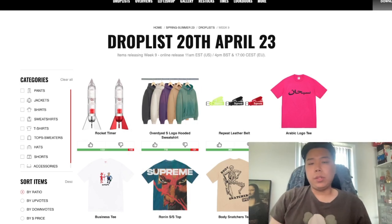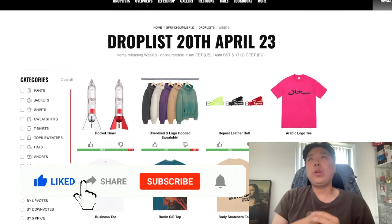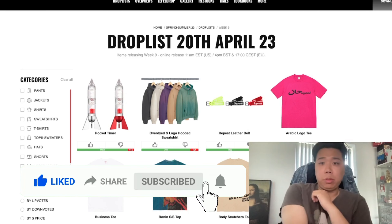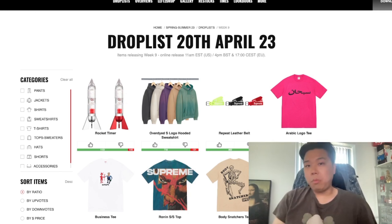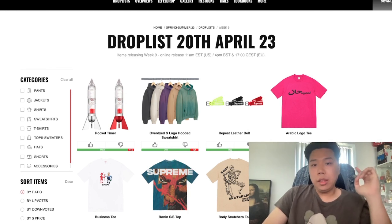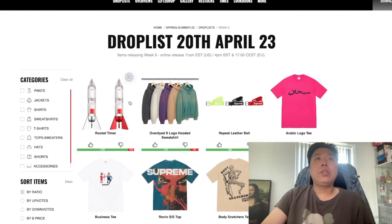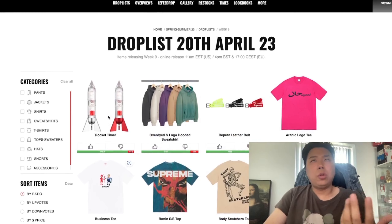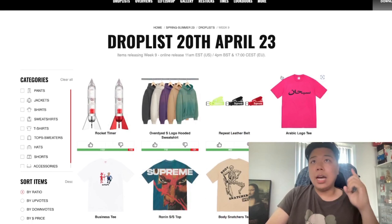Welcome back to the channel — we are diving right into week nine, two videos a day as I promised. All the t-shirts have been reviewed and as some of you might have seen on Instagram, we are at the right time to dive in and talk about the spring/summer t-shirts. Without further ado, I'm going to go through the full drop list.